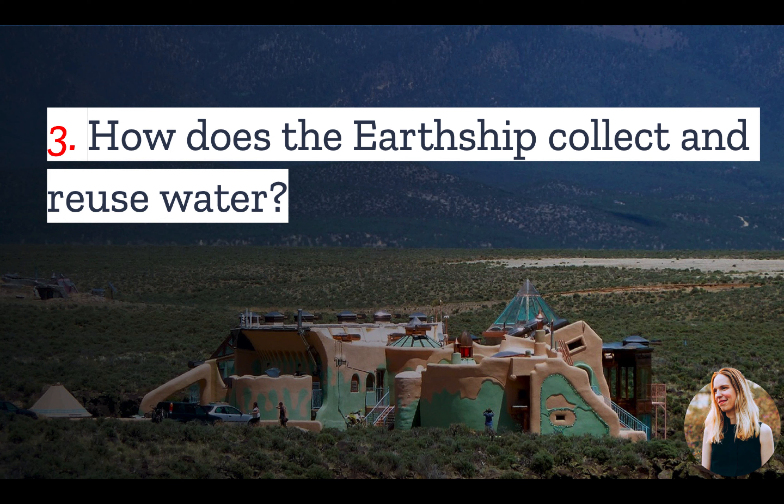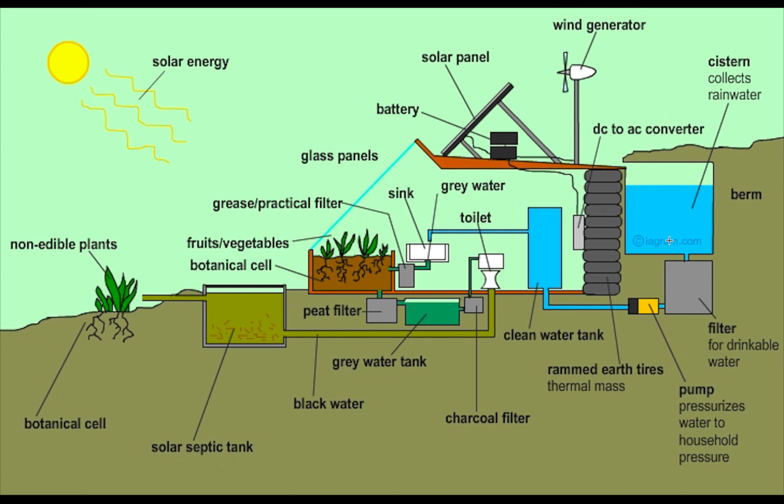Number three: how does the Earthship collect and reuse rainwater? Rainwater collects on the roof and is channeled through a silt-catching device into a cistern. The cisterns are positioned to gravity-feed a water organization bottle that filters out bacteria and contaminants. The filtered water is then pushed into a conventional pressure tank to create common household water pressure. Gray water from the sinks is used to irrigate fruits and vegetables grown in the house, while black water from the toilet goes through a solar septic tank and is eventually used to irrigate non-edible plants.